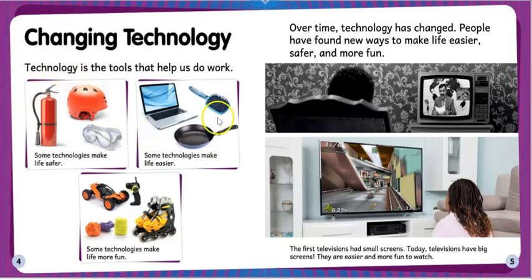technologies make life easier, some technologies make life more fun. Over time technology has changed — people have found new ways to make life easier, safer, and more fun. The first televisions had small screens. Today televisions have big screens.